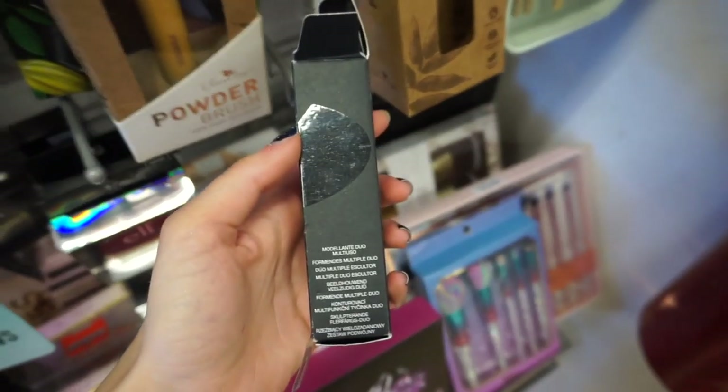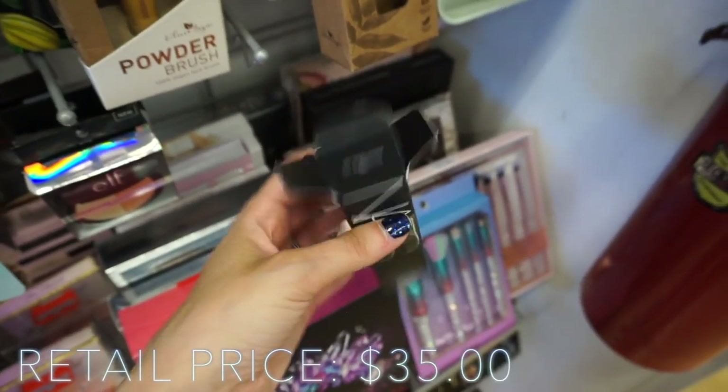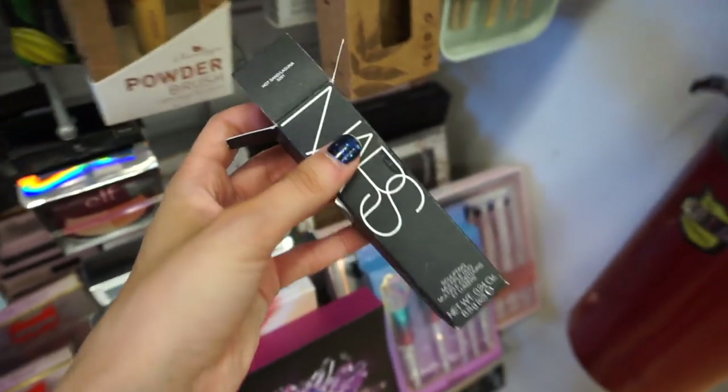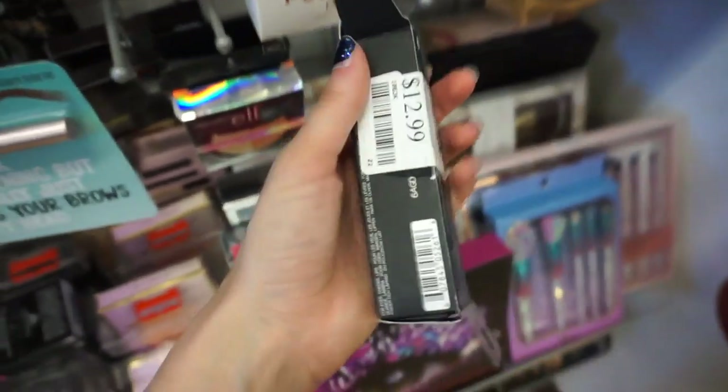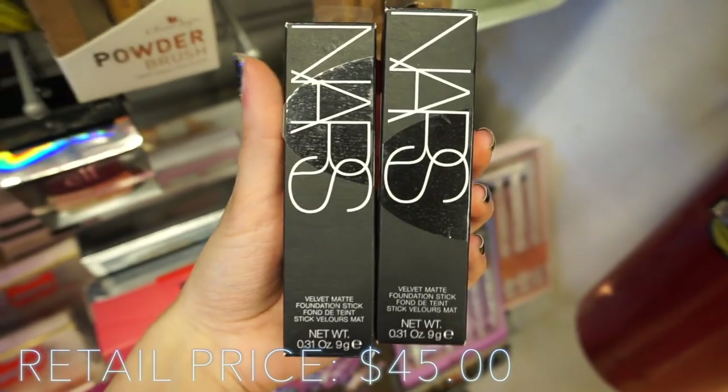Now I'm at Marshall's, hoping it's not too crowded since it's Saturday and the parking lot is full. Hopefully the makeup section isn't swarmed. Let's go inside. The first thing I found is the NARS Sculpting Multi-Duo in Hot Sand and Laguna — it comes in a little double-ended stick, so you get Hot Sand on one side and Laguna bronzer on the other. It's only $12.99.